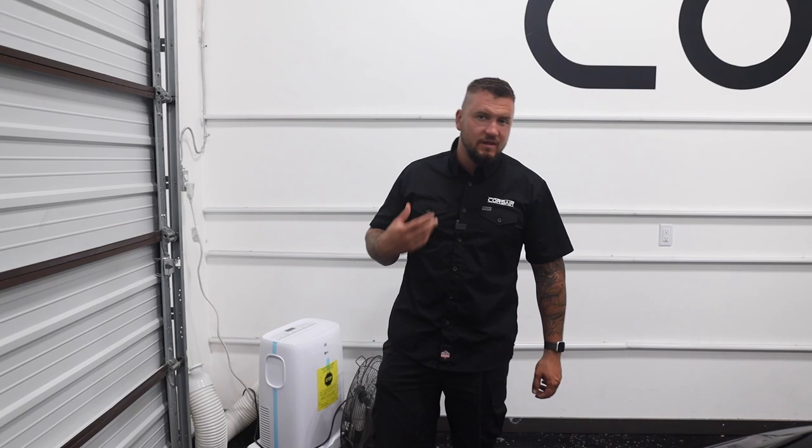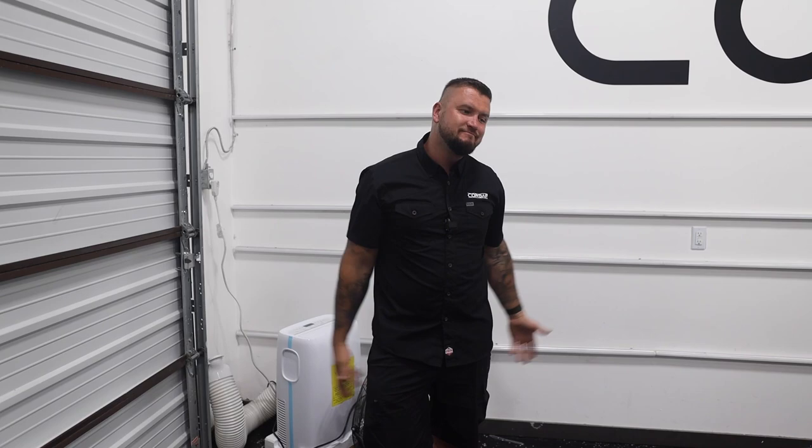Next thing is the interior. Again, dropping 130 grand on a car, I want to feel a little more special. It has Recaro seats, which is cool, but it still feels like a Camaro. And again - 130 grand versus 30 grand for the basic model. Kind of sucks.